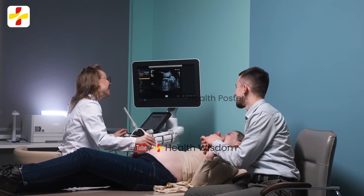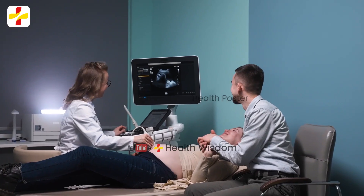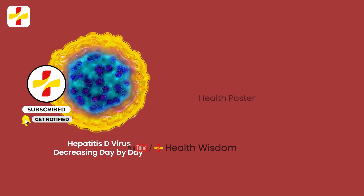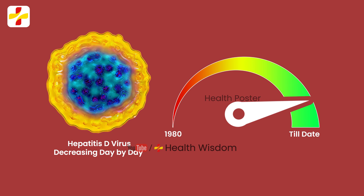HDV infection can be transmitted to a child. Transmission from mother to child is possible but rare. Vaccination against HBV prevents HDV co-infection, and hence expansion of childhood HBV immunization programs has resulted in a decline in hepatitis D incidence worldwide.